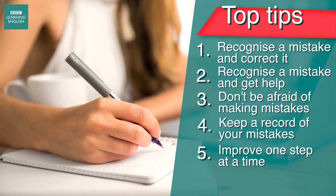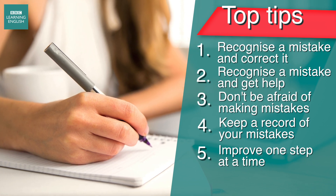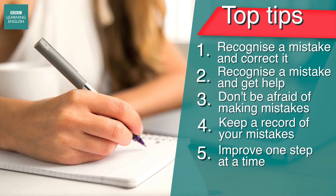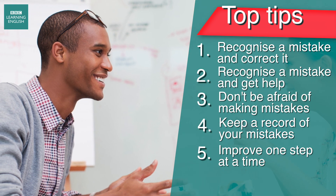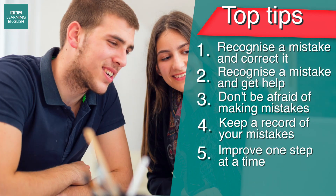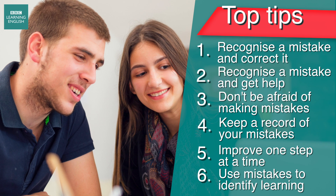A final type of mistake is one you might make when you're trying to say or write something, but you haven't learned the language to do so yet. Don't worry — these are great mistakes. They help you identify language you need to learn. You can then use these gaps to plan your studies or to make questions to ask your teacher.